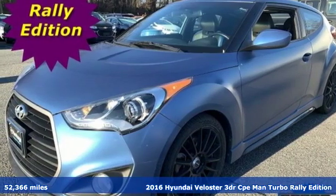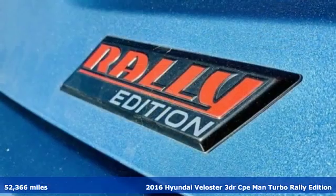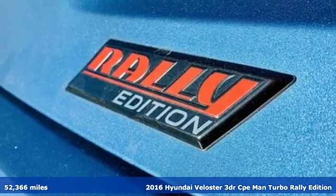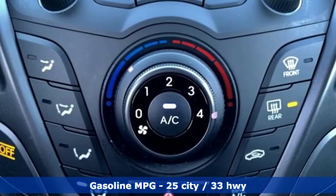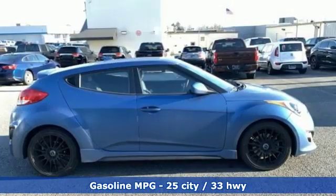Here's a 2016 Hyundai Veloster. Coupe-like sportiness and sedan-like roominess, this Veloster is practical yet sporty. It comes with great features you'll love.